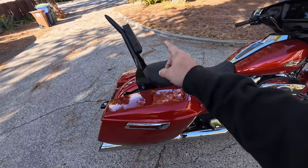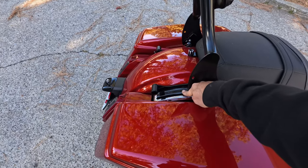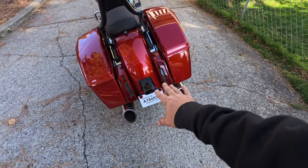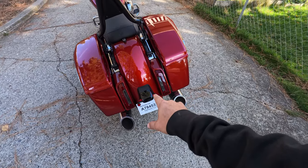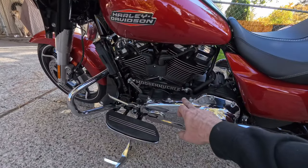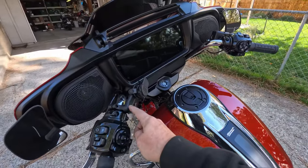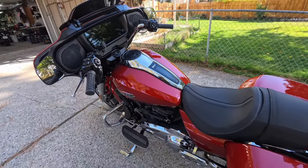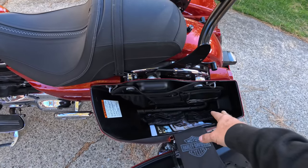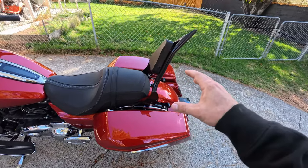Got the sissy bar on there from Benlari along with the docking system that came off the '19 — was able to keep and reuse that. The tail lights and license plate bracket are all going to go away, but I'm hanging out till Christmas to see what Custom Dynamics comes out with. Got the moose knuckle on there because you can't not. Got my phone mount — that's a universal thing — and my saddlebag organizer liners. I did go ahead and order the new liners but they're still shipping.